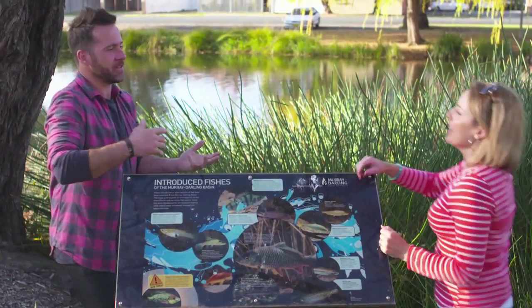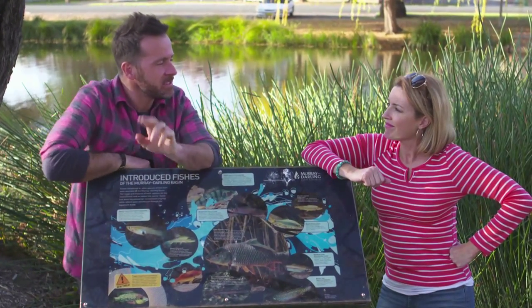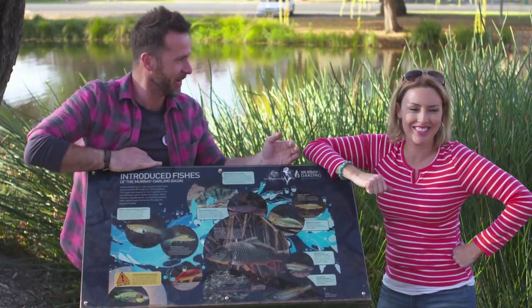Hey, when you think of fish native to the Murray-Darling Basin, what species do you think of? Carp. Cod. Yes, but did you know there are 46 native fish species that inhabit that region? Did not know that. Well, neither did I until I read these signs.